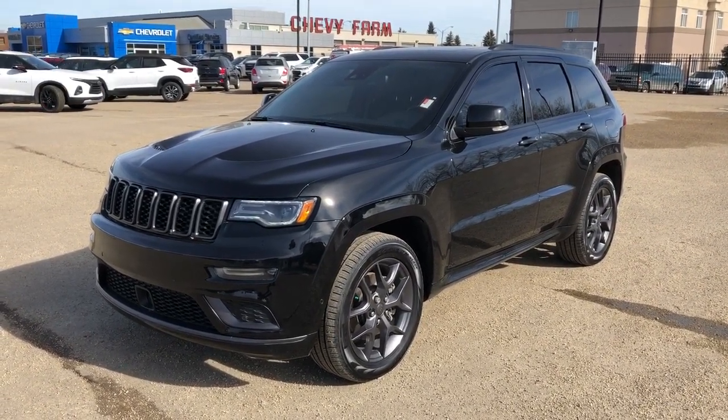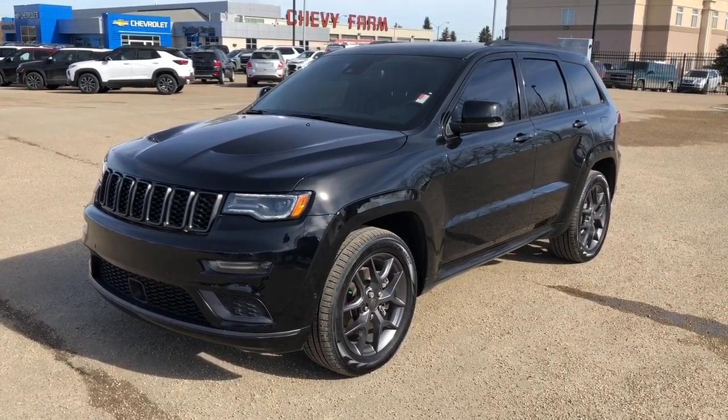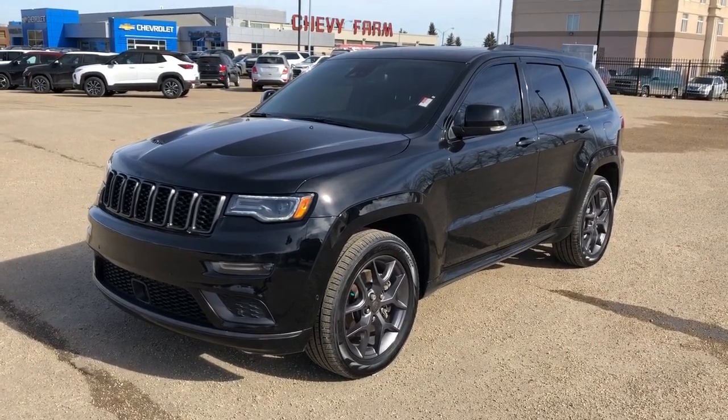This vehicle is featured in black metallic paint with gunmetal gray alloy rims. We have front and rear privacy tint, power lift gate, panoramic sunroof, navigation, heated seats and steering wheel, as well as all-wheel drive and backup camera.